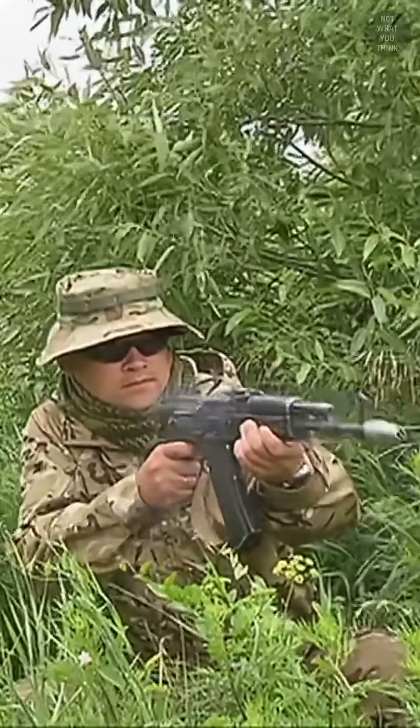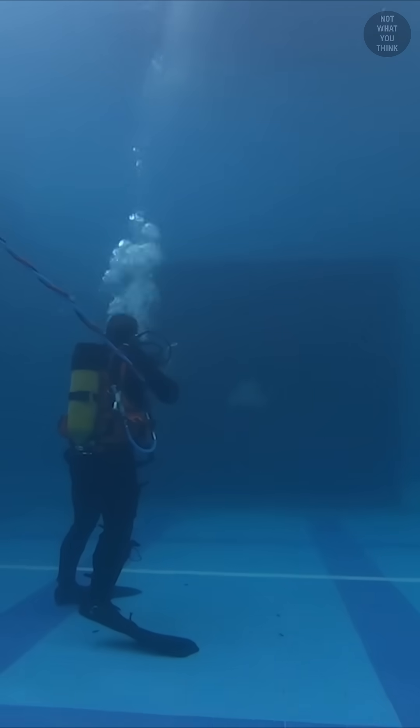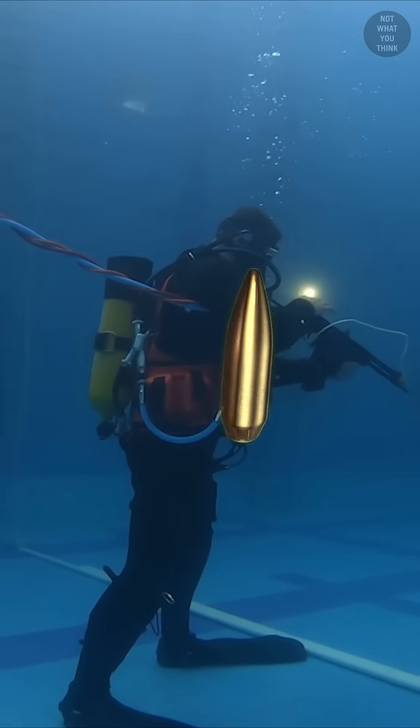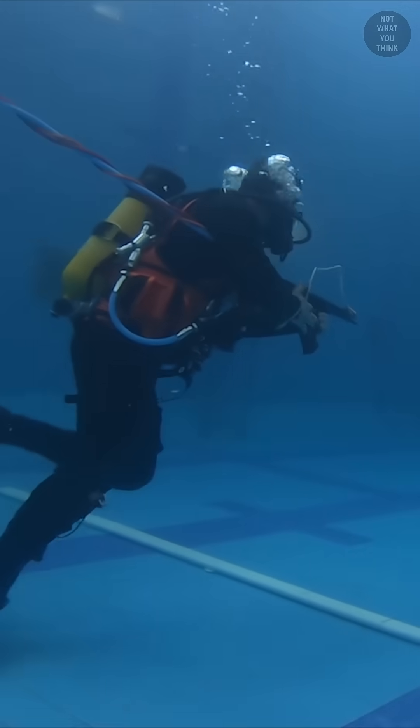Firing weapons underwater is very different from firing them in the air. Since water is much denser than air, the physics of the bullet changes. Not only does the firing range significantly decline, but so does the aim accuracy, as the forces exerted on the bullet change the trajectory of traditional bullets.